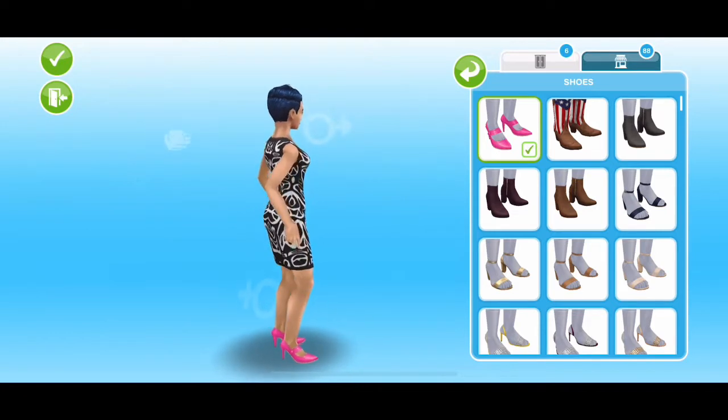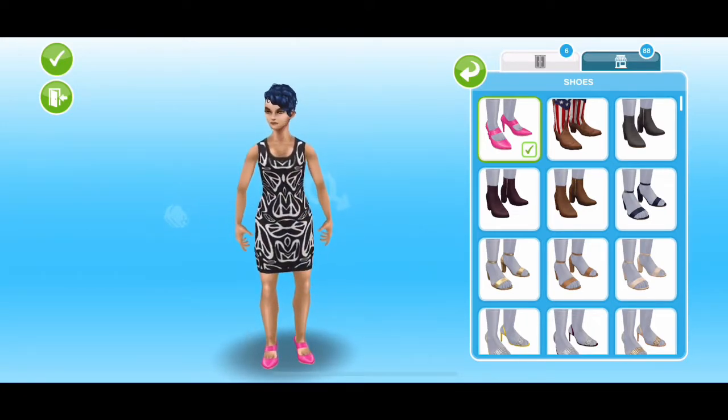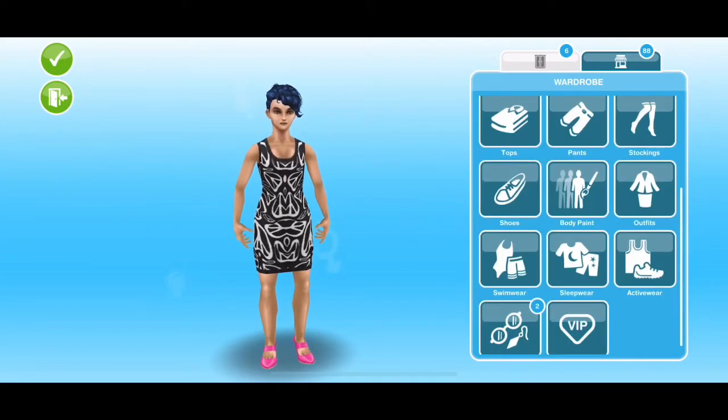So these are the pink heels that we also get, which are quite nice. These are the items for the females.